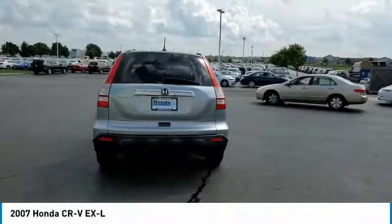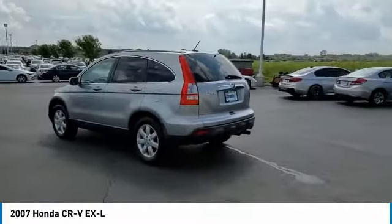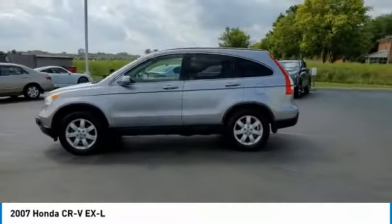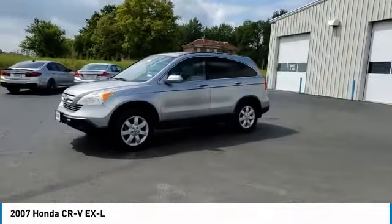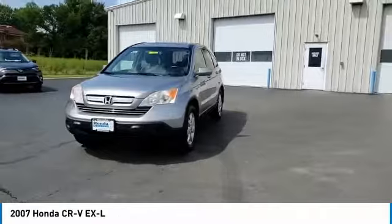This vehicle has less than 135,000 miles. Here are some of this vehicle's great options: electronic stability control, brake assist, traction control, remote keyless entry, speed control, four-wheel disc brakes, power moonroof, rear window defroster, heated front seats, and security system.